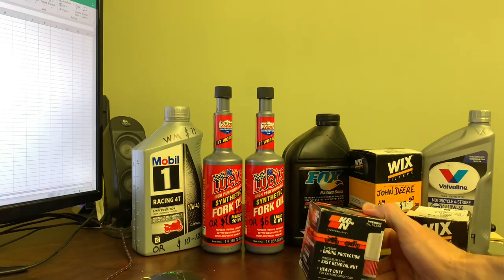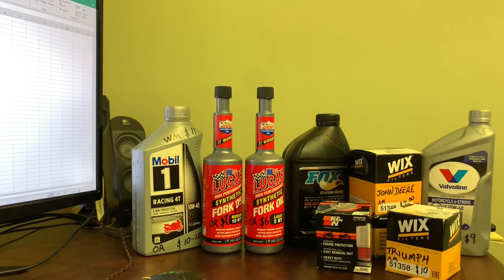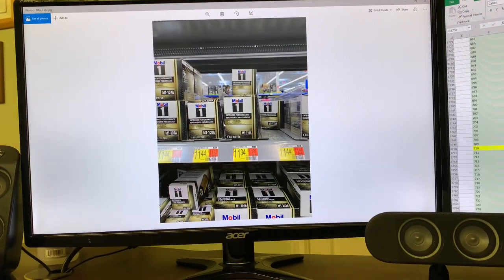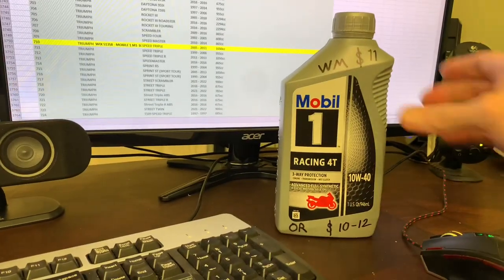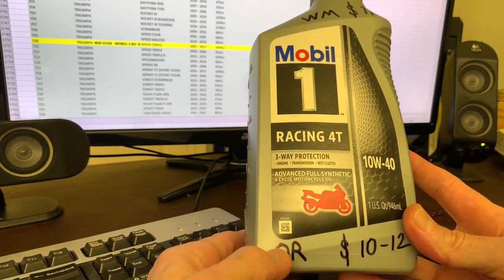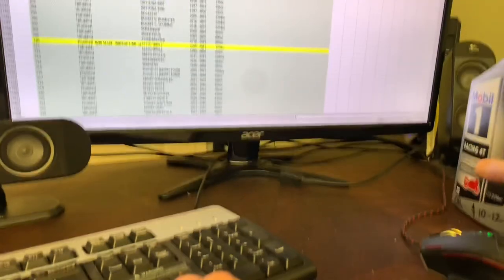I just don't think the K&N is worth almost double the price. Also, I didn't realize that Walmart sold Mobil 1 oil. I've been buying it at O'Reilly's. I paid $12 for a quart at O'Reilly's, but right now they have it on sale for $9.99. Walmart's selling it for $10.86, so I'll just call it $11.